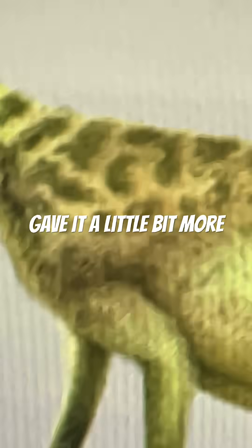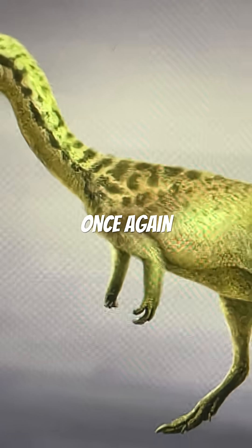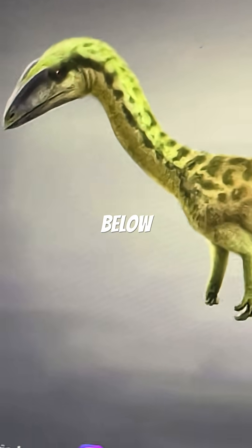And they also gave it a little bit more feathers once again. So, what do you guys think? Let me know in the comments down below.